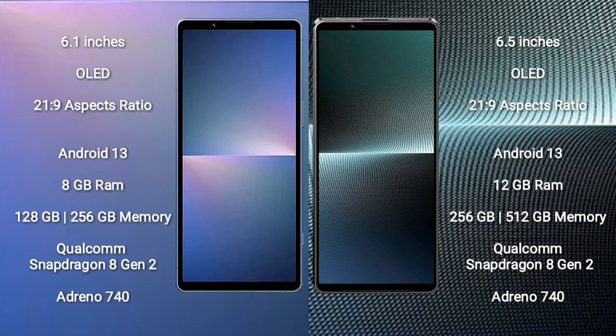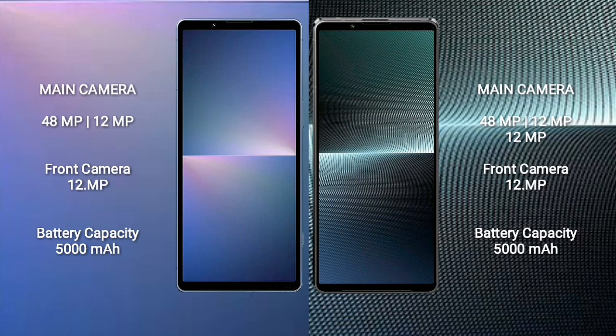Sony Xperia 5 Mark 5 runs on Android 13. Sony Xperia 1 Mark 5 also runs on Android 13. The Xperia 5 Mark 5 comes with 8GB RAM and 128GB or 256GB internal storage, with a Qualcomm Snapdragon 8 Gen 2 processor and Adreno 740 GPU. The Xperia 1 Mark 5 comes with 12GB RAM and 256GB or 512GB internal storage, also with Snapdragon 8 Gen 2 and Adreno 740 GPU.